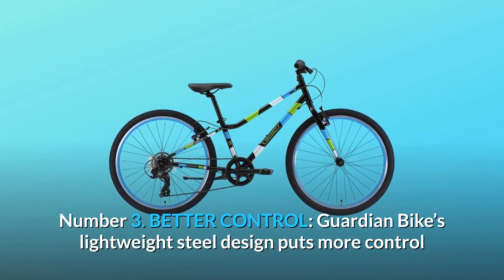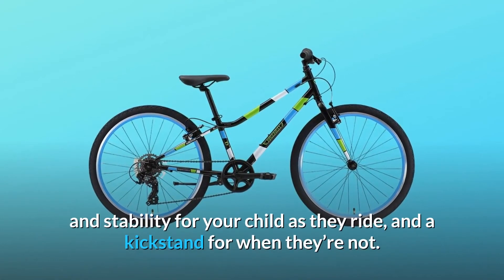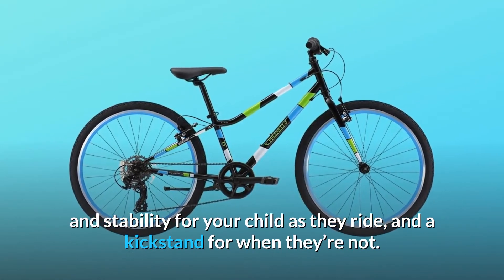Number 3: Better control. Guardian bike's lightweight steel design puts more control and stability for your child as they ride, and a kickstand for when they're not.